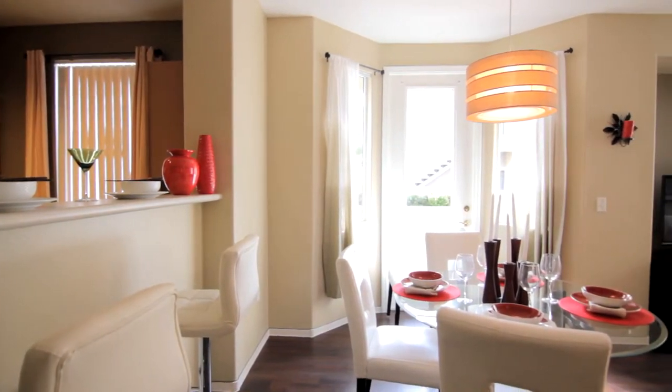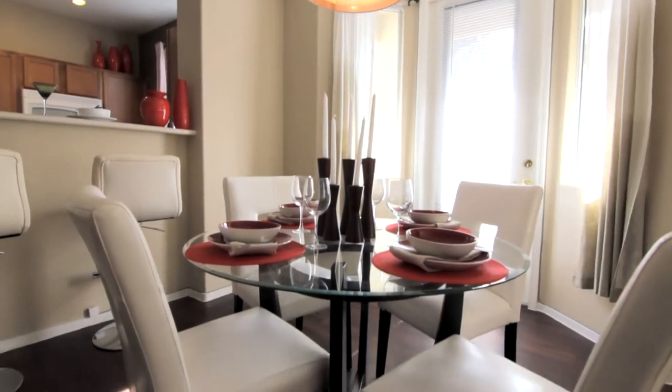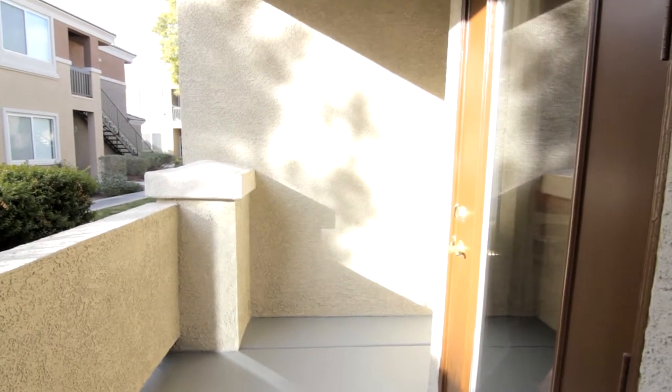This open-room concept welcomes a delightful dining area which embraces better communication with family and friends. Step out onto the balcony for a breath of fresh air.